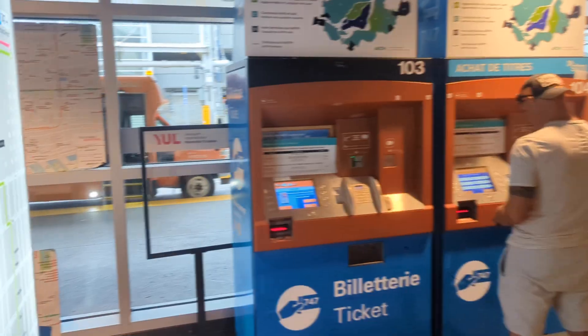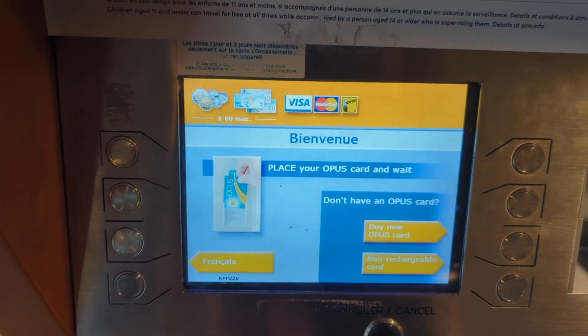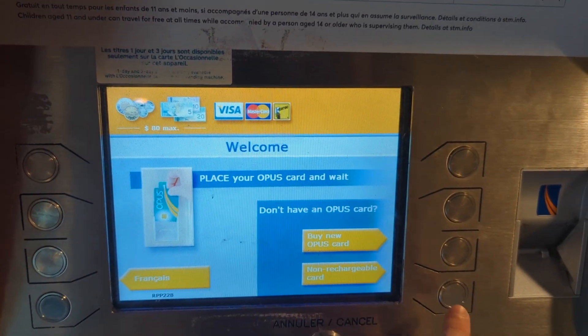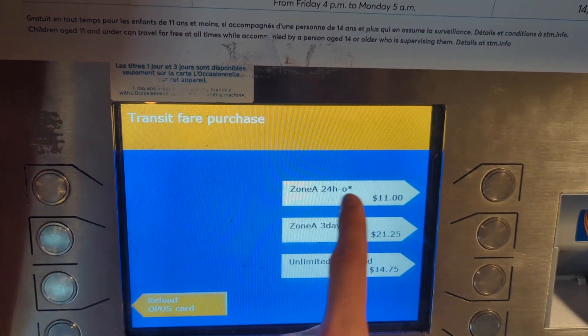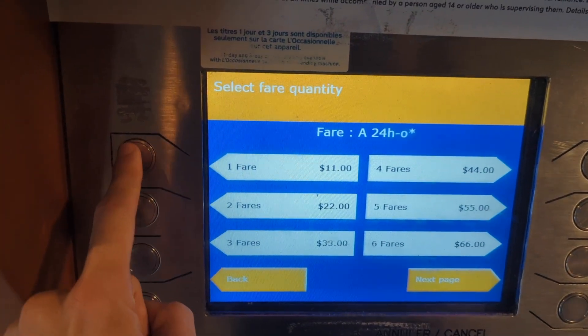So how this works is you go to the machine — it defaults to French, you can switch to English if you like — and then you're gonna select non-rechargeable card, unless you've been here before. You can do Zone A, 24 hours. Now what this gets you is not only a trip to downtown Montreal, but this is actually gonna be good for any other metro for the next 24 hours.